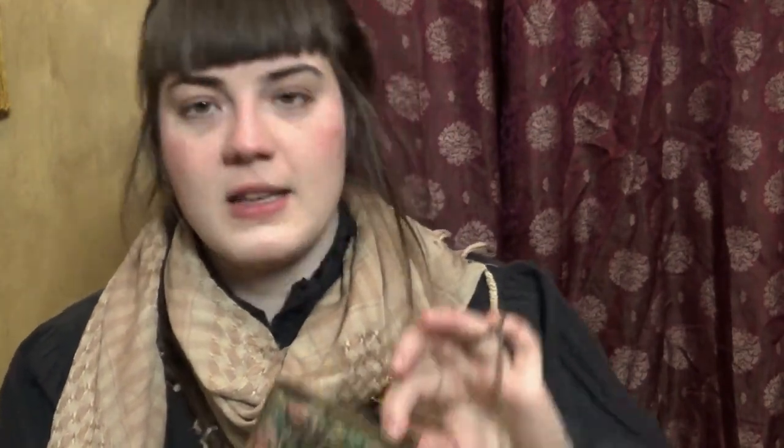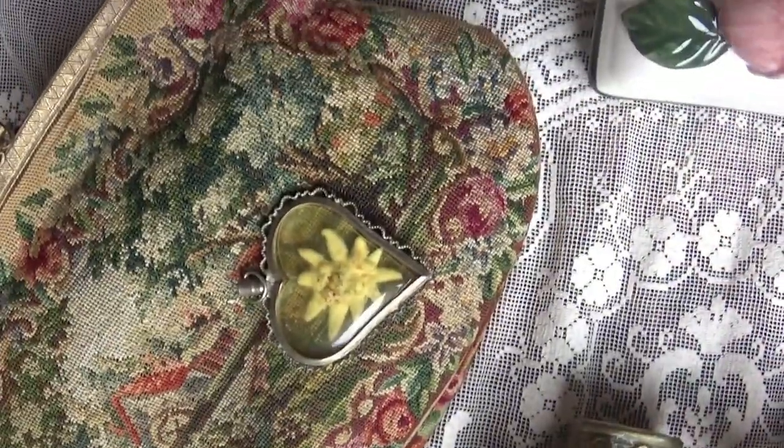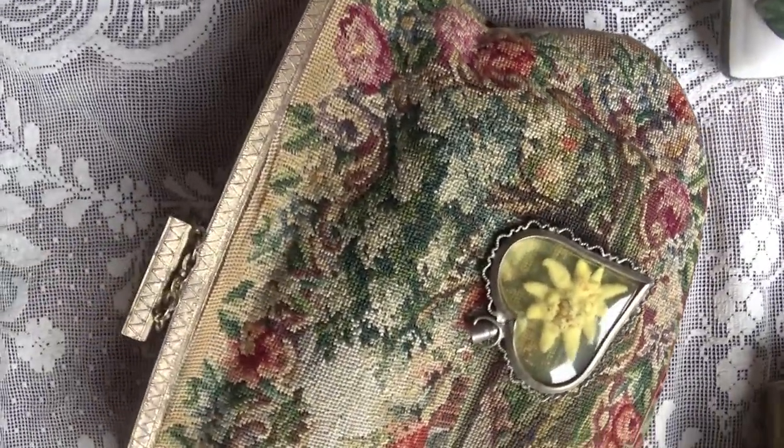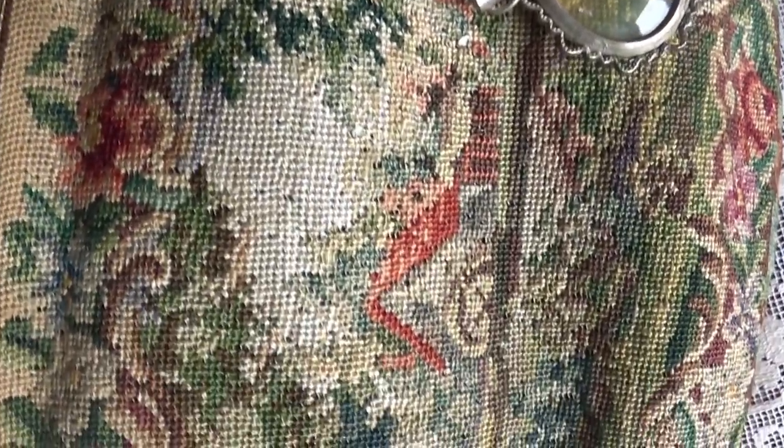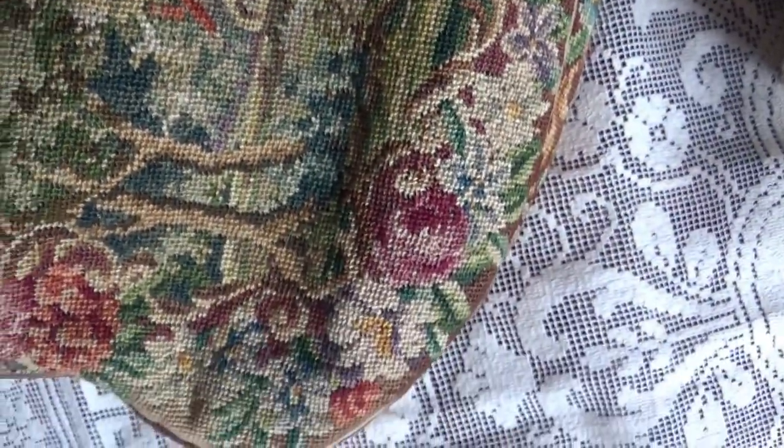And the other bag that I unwittingly withheld from you — from your eyes — would be this little tapestry thing. I am quite the sucker for tapestry, to be honest, because it is horrifically kitschy, and I love that.